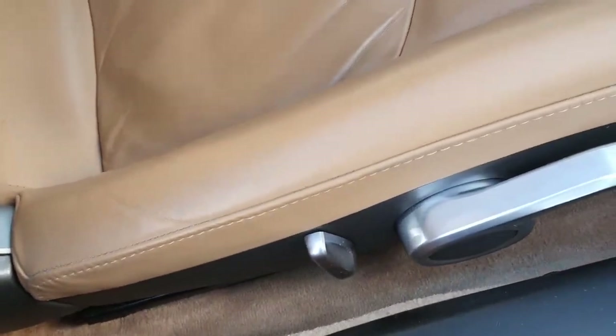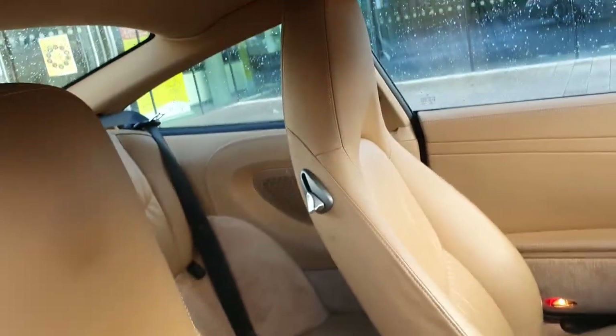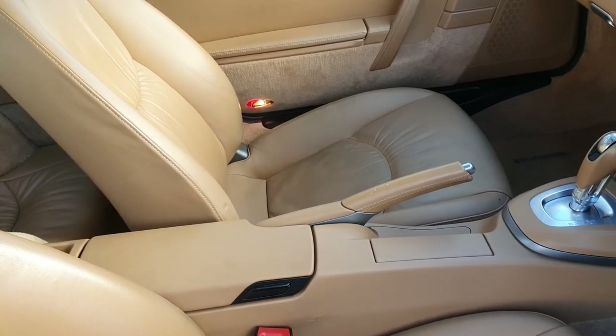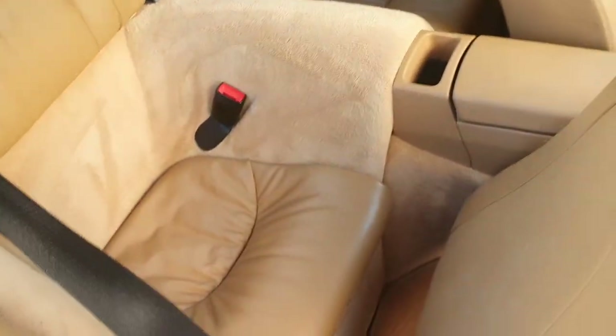Quick look inside the car — sand beige leather interior. You've got your driver's seat which is mostly manually adjustable with electric adjustment for the back, and the passenger seat is the same. There's a nice leather armrest in the center, a conventional handbrake, and suede Alcantara material on the roof lining, which is a nice touch.